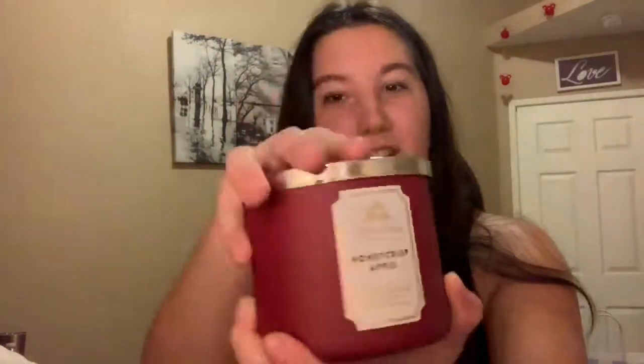This one is Honey Crisp Apple — let me show it off. It smells so good, it literally smells like apples, like an apple orchard or apple tree.